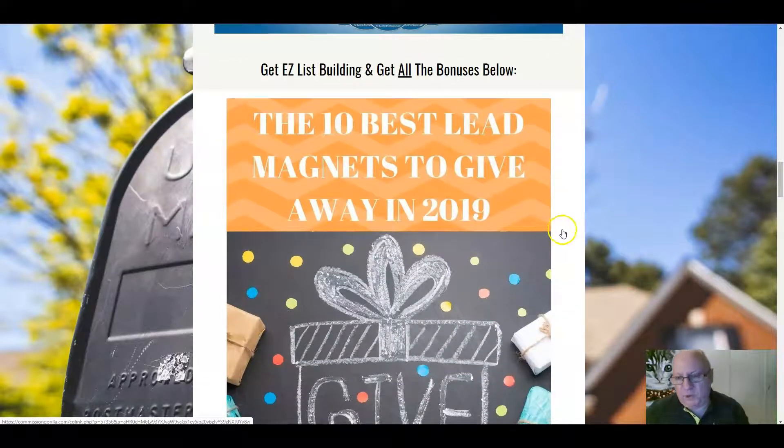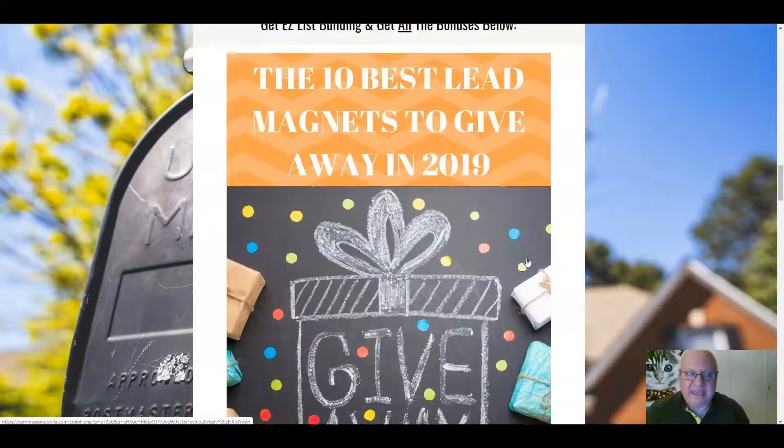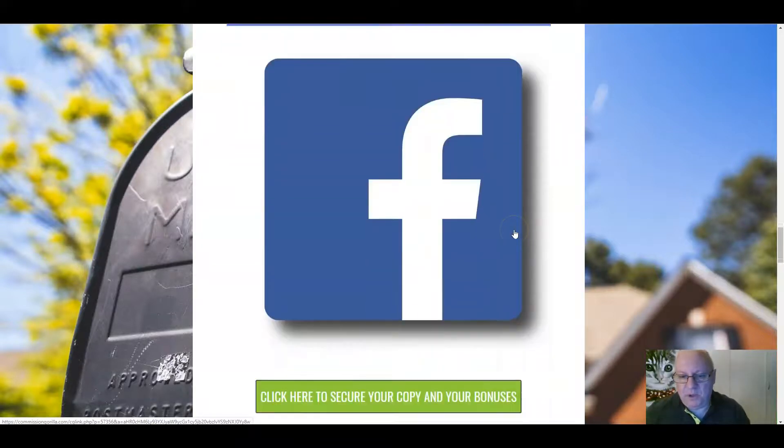So what am I going to give you as bonuses? In terms of list building, the best way to build a huge list is to give away really good quality lead magnets that people want. This tutorial will show you the 10 best lead magnets that you can give away in 2019 — how to source them, how to create them. That is my first congruent bonus. The second one — I'm going to show you a way that you can get 200 leads a day using completely free Facebook traffic, another way to build your list using social media.